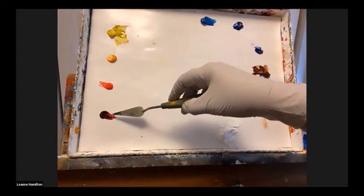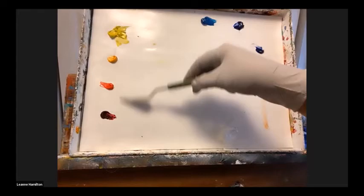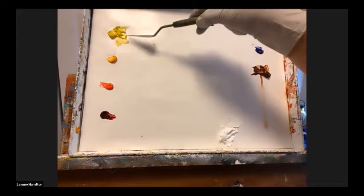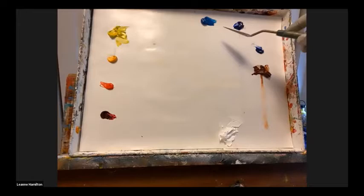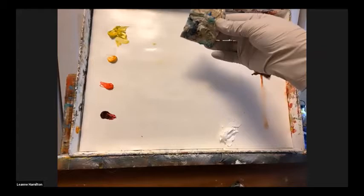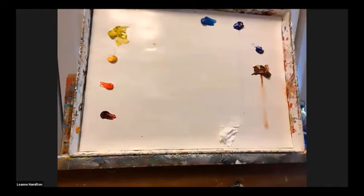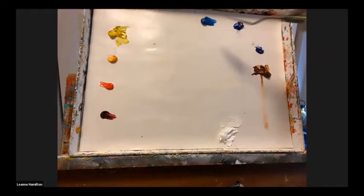The key to this process is with the reds — you can see one is cool and one is warm. This is alizarin and this is cad red medium, which is almost orange but very warm. My two yellows are lemon yellow and cad yellow light — a warm and a cool. For blues, French ultramarine is a perfect cold blue, and cobalt teal is my new favorite. You can also use cerulean blue, which is quite warm. You don't have to follow these exact colors, but it's good to have a cool and a warm of each.